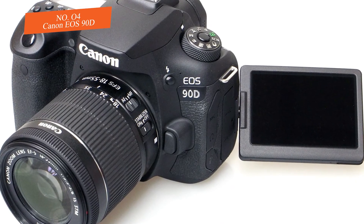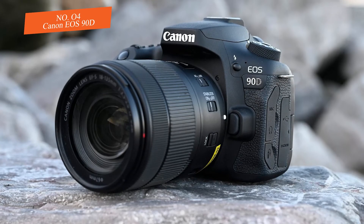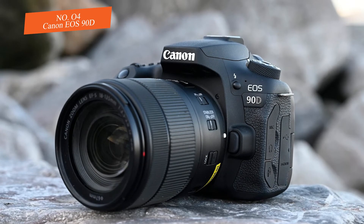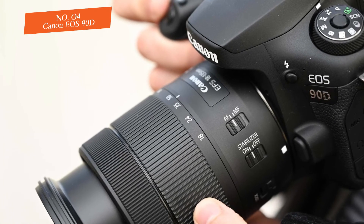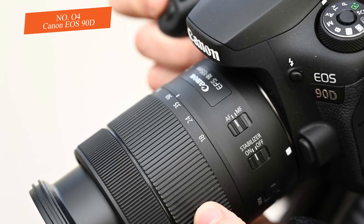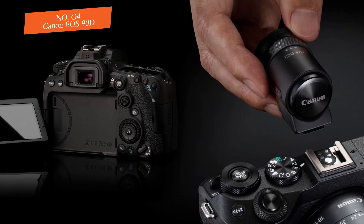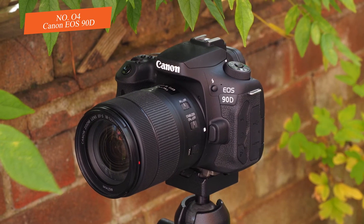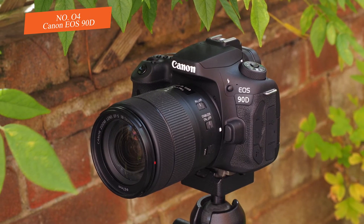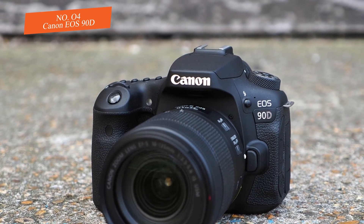If you leave most options at their defaults, the camera will automatically select a subject — generally the closest subject or face in the scene. This can be changed so you can manually pick your main subject from a focus point. If you want excellent raw image quality, both in detail capture and dynamic range, this is the camera to look at. It has a beautiful optical viewfinder and pleasing JPEG color.